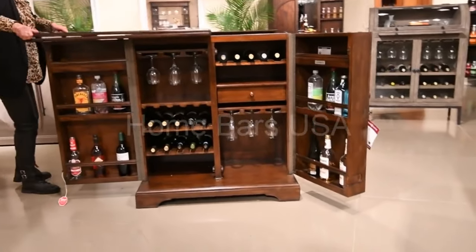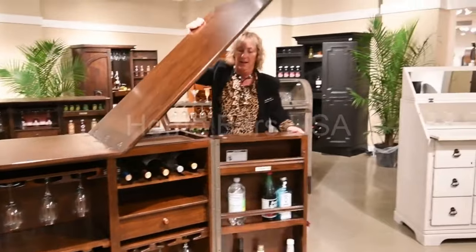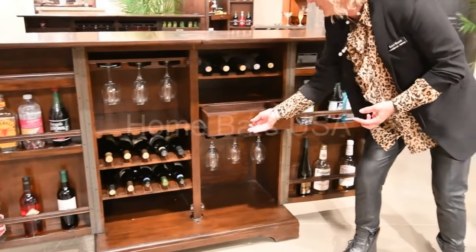And then in the cabinet, you're going to find features: wine storage, you're also going to have some stemware storage, and you've got additional storage space.